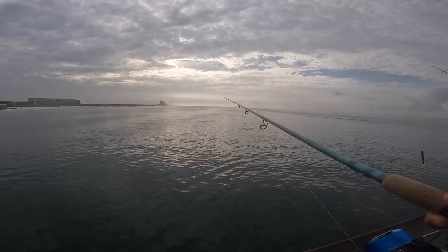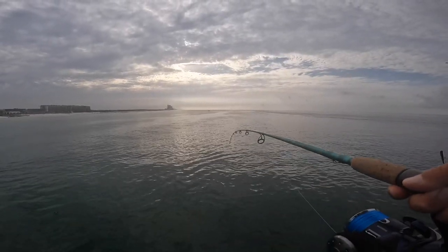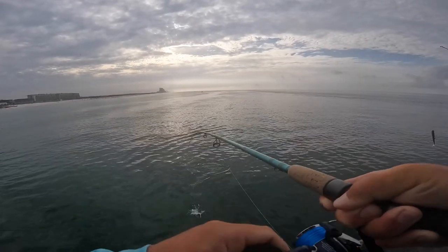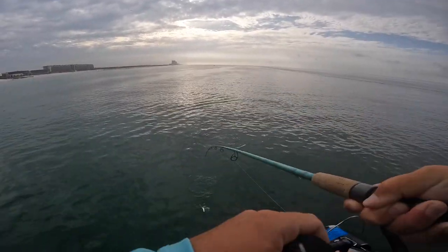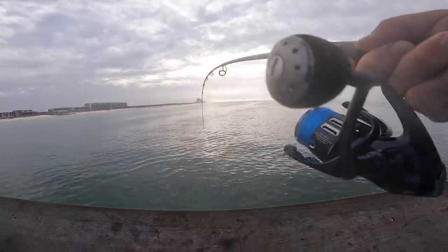Oh, we grabbed it! Whoa, there we go — Spanish mackerel, first cast! Spanish mackerel. I'm over there playing with the remora and then the old Spanish comes by, boom!